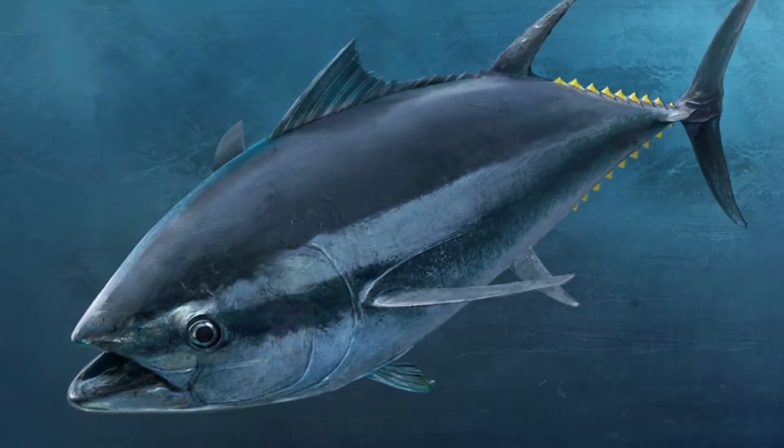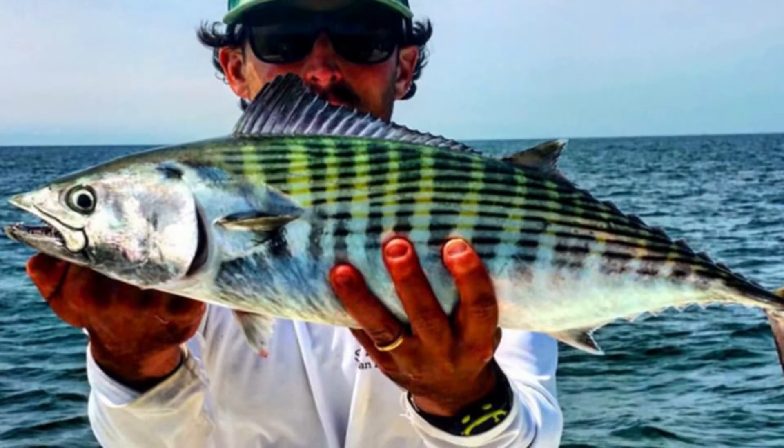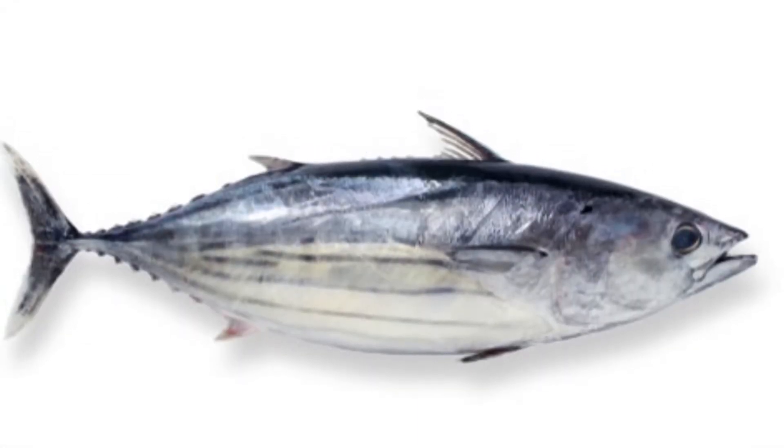Incredible Bonito facts. Bonitos can swim up to 40 miles per hour. Bonito fish are carnivorous predators. They hunt a variety of smaller fish and invertebrates. Some fishermen catch them to use as bait for catching larger fish. Bonito fish swim in large schools.